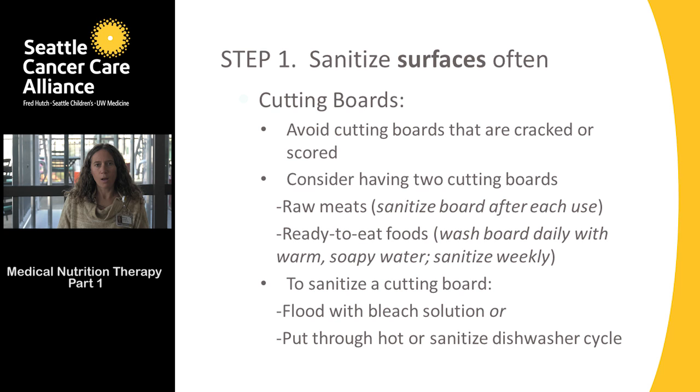People often ask whether they should have a plastic, wood, or glass cutting board. Any of them are acceptable as long as they are in good shape — not cracked, scored, or with deep grooves, because that's where bacteria can hide and it becomes hard to clean. We recommend having one cutting board for ready-to-eat food and one for raw meats.